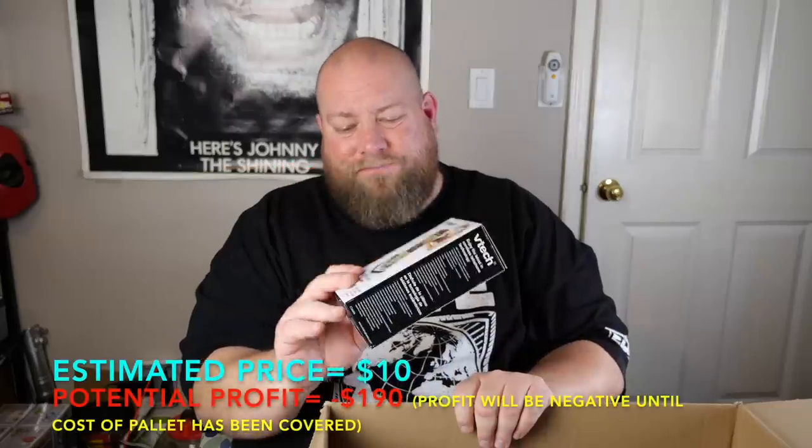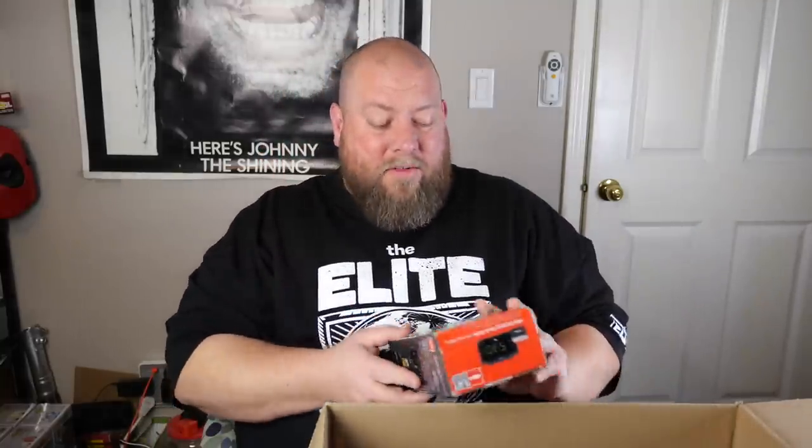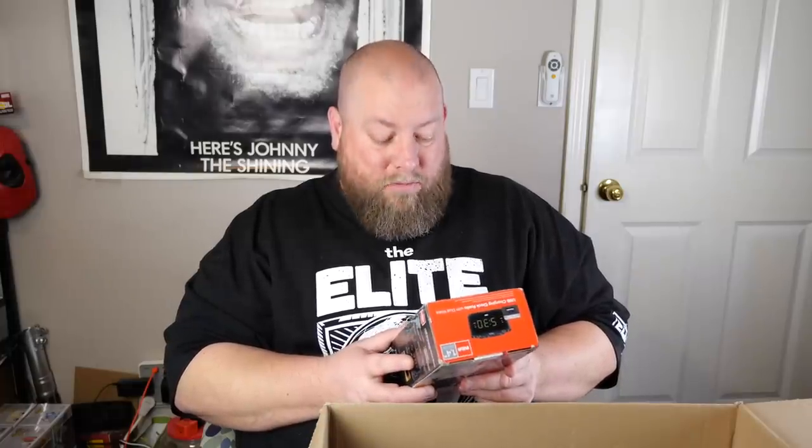Next we have a VTech phone. I get so many of these things, but they sell really quickly. It's an open box used item — I sell them for like $10, sometimes a little more depending on how quickly they sell. If they're selling fast I'll raise the price a little. I think I'm actually out of stock right now, so I might raise the price.